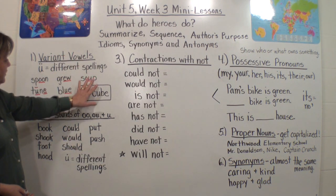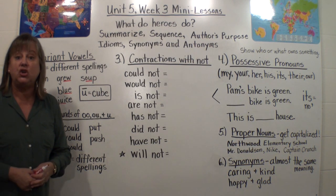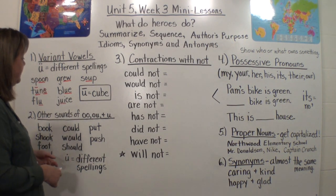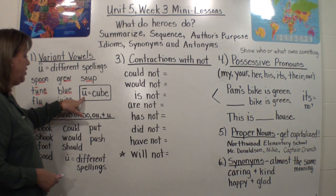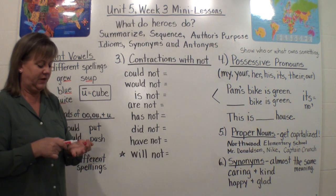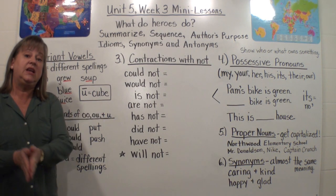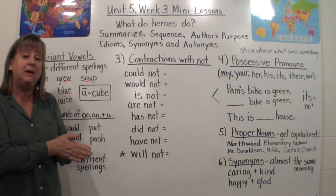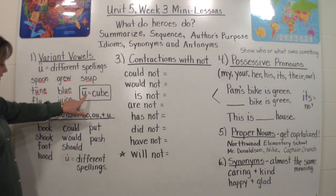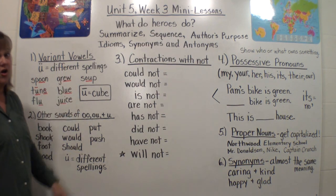So we have several different ways of spelling the sound 'oo.' I also want to review that long U can say 'oo,' but it also can say 'you.' In the word cube, it's saying 'you' — C-U-B, cube. So there's that tricky long U: it can say 'you' like in cube, or it can say 'oo' like in all of these words.